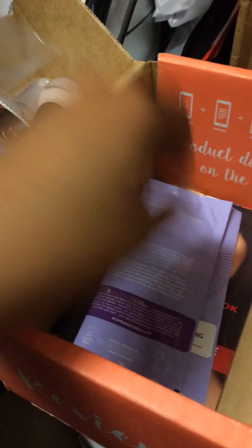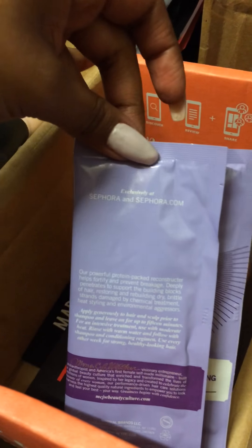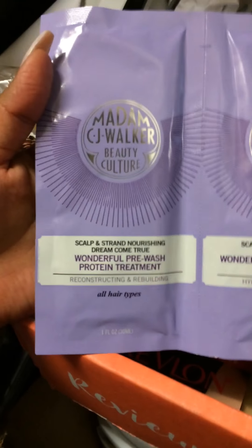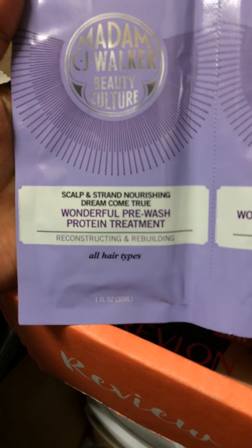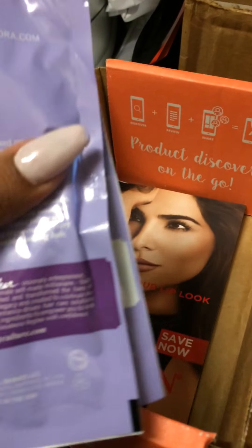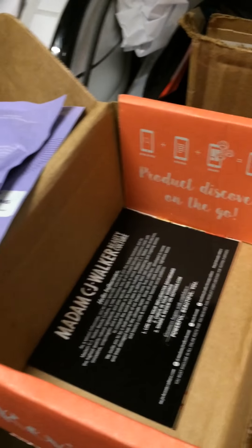Let me check real quick — it's from Sephora.com. I've never gotten anything in an influencer box that was from Sephora directly. It's Madam CJ Walker Beauty Culture. It says it's a wonderful pre-wash protein treatment and a wonderful deep conditioning mask — oh, it's for hair! I'm sorry if my voice sounds really nasally, I've been dealing with allergies with this crazy weather.